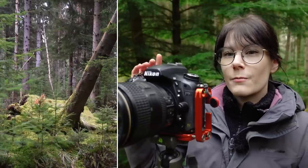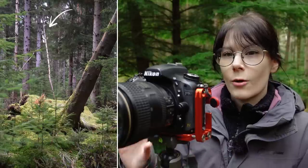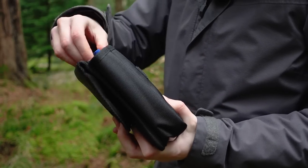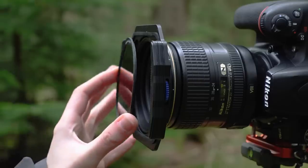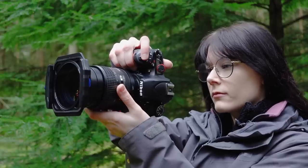Already I am distracted by the trees behind — this is not going to be the best composition for this tree, but this is our starting base. What we're going to do is build up a few images: get closer, walk around the sides and the front of it, and see what works and what doesn't.